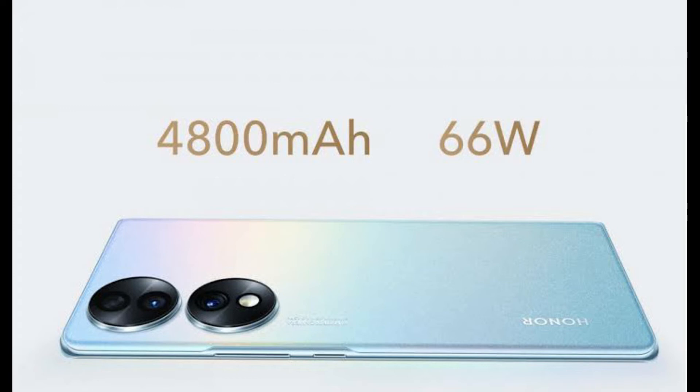The battery capacity is 6400mAh with 66W fast charging support. The mobile's weight is 178g and it runs on Android 12.